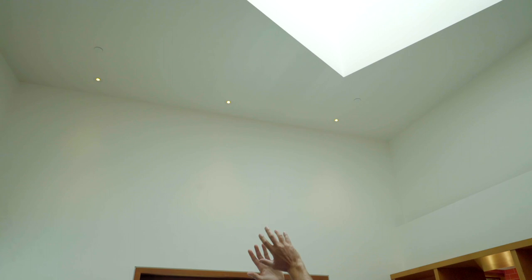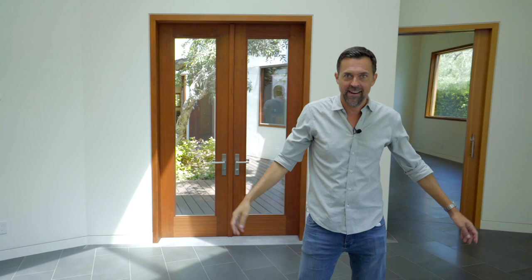Look how high these ceilings are. They're high enough right here, but then they go all the way up for this beautiful skylight. I have no idea how many feet that is, but I guarantee you I've never seen ceilings this high in a house. A museum? Yes. In a house? No way.